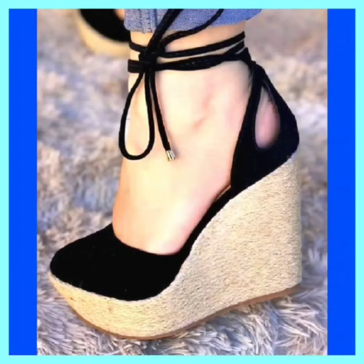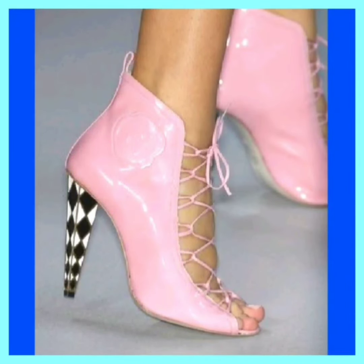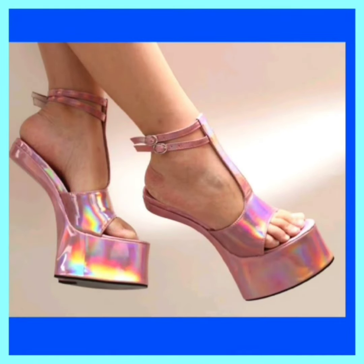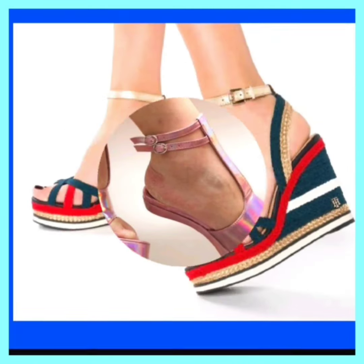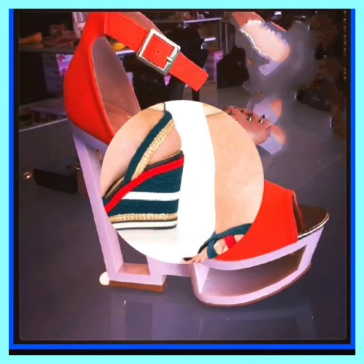If you're a high heel lover, on this platform you'll find them in really beautiful designs and different color combinations — do check them out. Comment below which video you want to see next. If you like this video, don't forget to subscribe to my channel and press the bell icon.